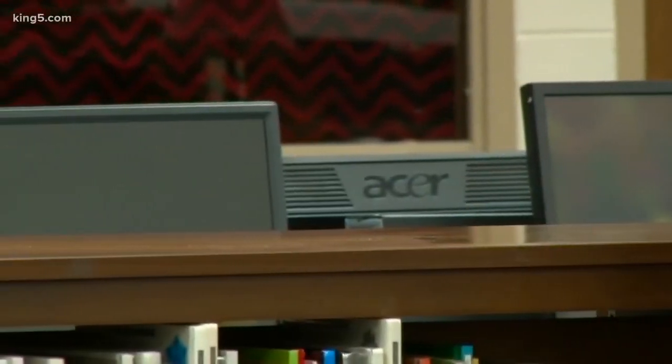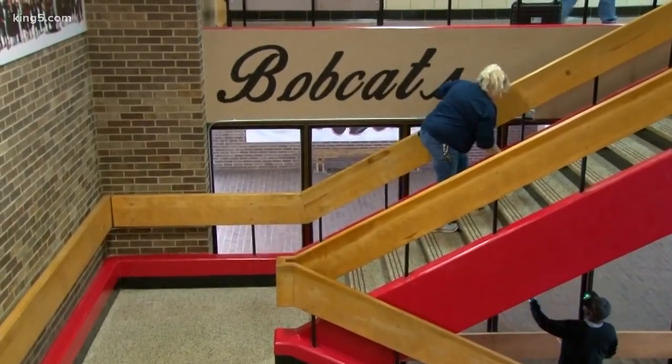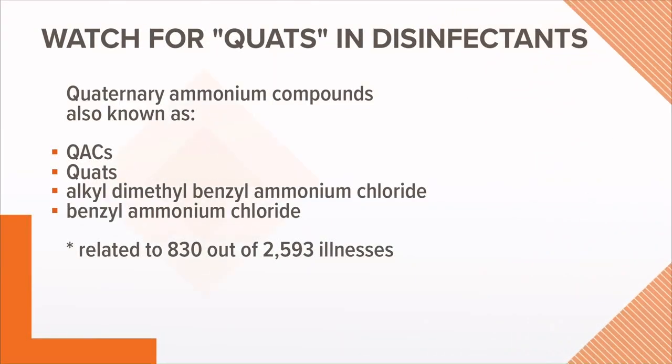We probably all recognize ingredients like bleach and peroxide. But then there's an ingredient known as quats, which is an EPA-registered pesticide, and it goes by several names. Consumer Reports says quats were linked to hundreds of pesticide-related illnesses in kids — 830 out of nearly 2,600 to be exact. Those illnesses included eye, skin, or respiratory issues.